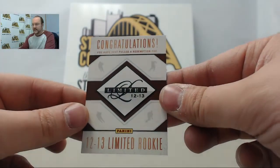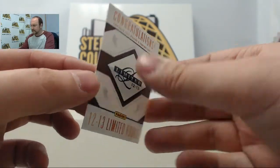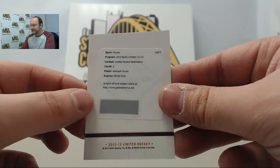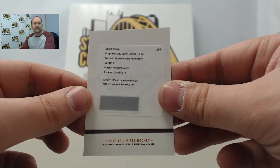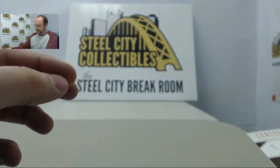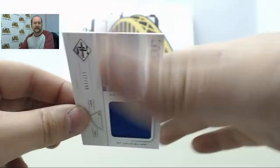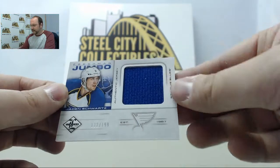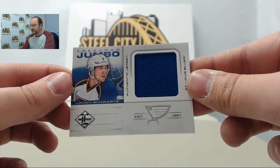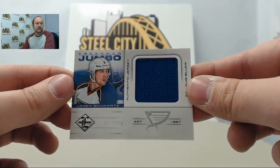Next card is going to be a limited rookie redemption, card number one from the Anaheim Ducks. Even though it's expired, Panini should be able to honor that redemption for you, Dylan. Next card we have a freshman jumbo jersey of Jaden Schwartz, numbered 112 of 199.